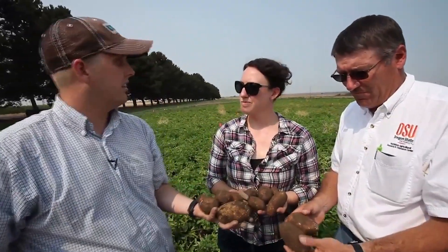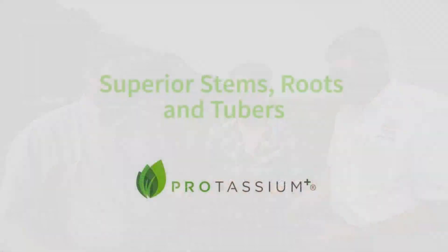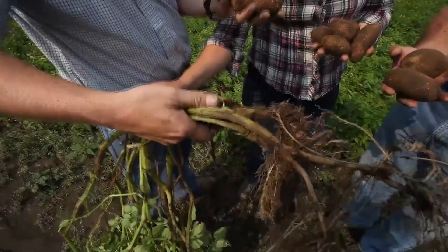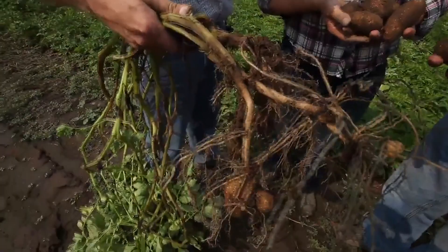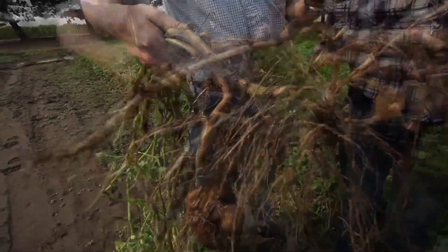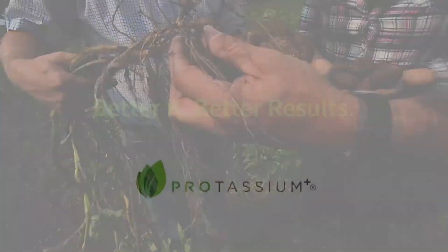When we compare it back to the NOCA, we've just got more tuber production with potassium application. The stems are nice too — they look a little bit thicker than the NOCA, maybe similar size to the last plot we dug up. Good roots, and you're still setting potatoes — there's still more coming.